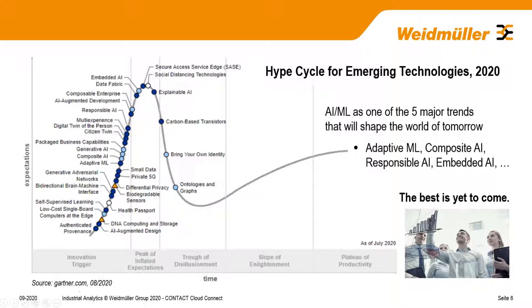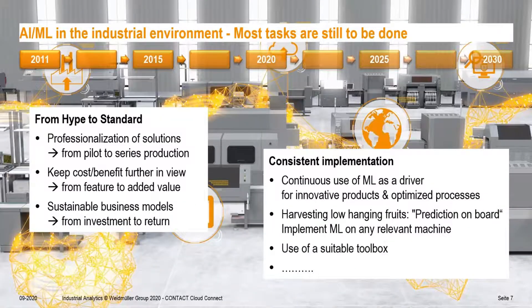Looking at a strategic view, I assume you're acquainted with the Gartner Hype Cycle. From the latest edition, AI and machine learning are still one of the top five major trends. What we also see is that it's not general AI or ML, but specific fields of application that are progressing. The best is yet to come — there is a lot of homework to do. I see the next 10 years as the decade to really make things happen in the industrial environment: moving from hype to standard, from pilot projects and proof of concepts to serial products.